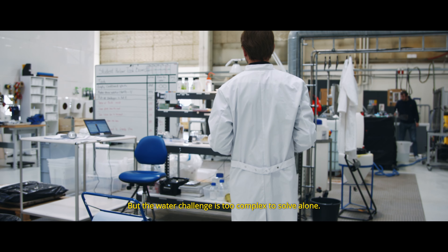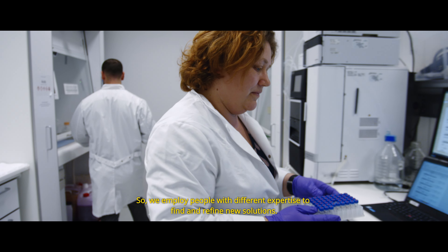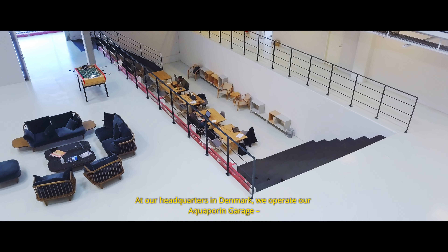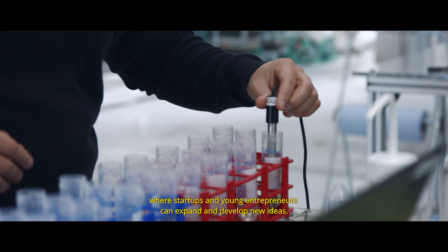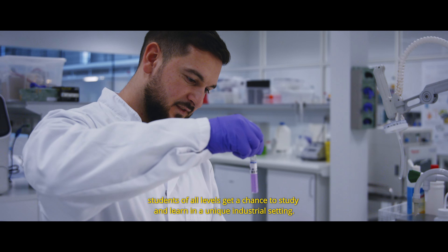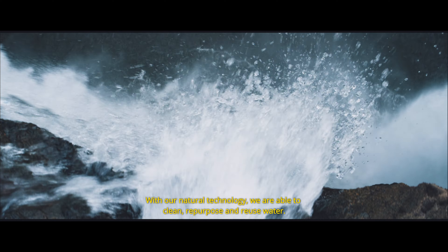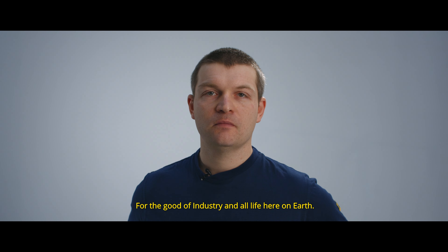But the water challenge is too complex to solve alone, so we employ people with different expertise to find and refine new solutions. At our headquarters in Denmark, we operate our Aquaporin Garage where startups and young entrepreneurs can expand and develop new ideas. And with our Aquaporin Academy, students of all levels get a chance to study and learn in a unique industrial setting. With our natural technology, we are able to clean, repurpose and reuse water for the good of industry and all life here on Earth.